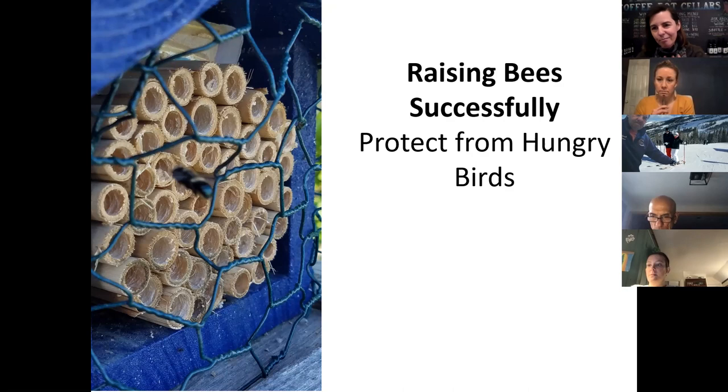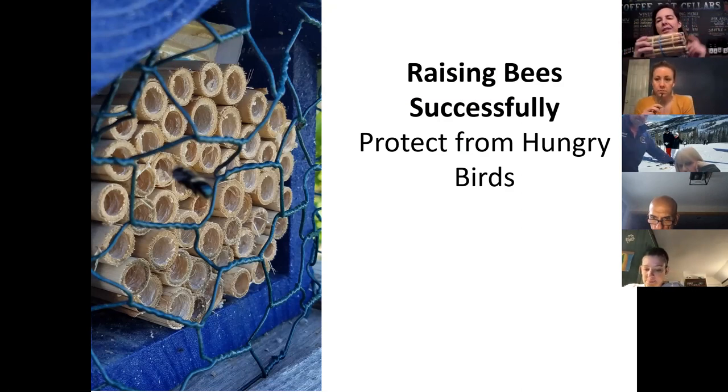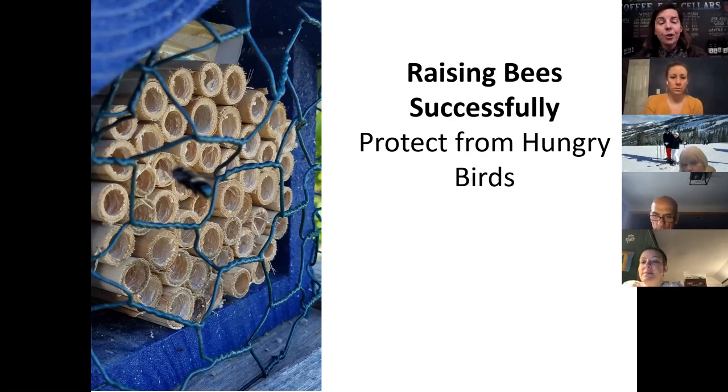Since pollinator and insect populations have declined, and 96% of our terrestrial birds feed their babies insects because they're so high in protein, there's going to be increased predation pressure on your mason bees. What I've been telling everybody to do is take some chicken wire and billow it over the top of your bee cottage, and keep the reeds with rubber bands around them. That way, if a bird does come, they'll have a very difficult time taking the tubes out and eating the bee babies. I learned this the hard way over the last three years.